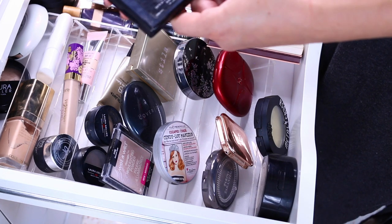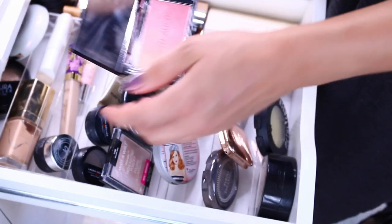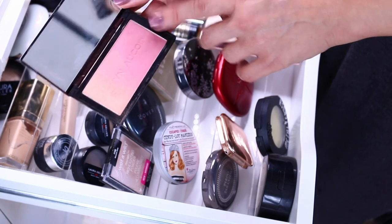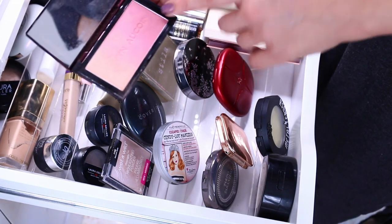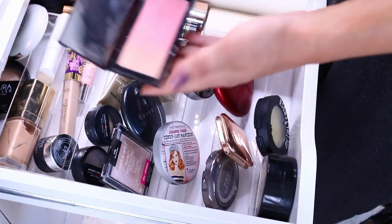The Neo Blush in Rose Cliff by Kevin Aucoin — my newest blush. Love it. I've very heavily used it on the peachy side and much less so on the mauve side. Probably that will be more used in winter or for darker lip looks.